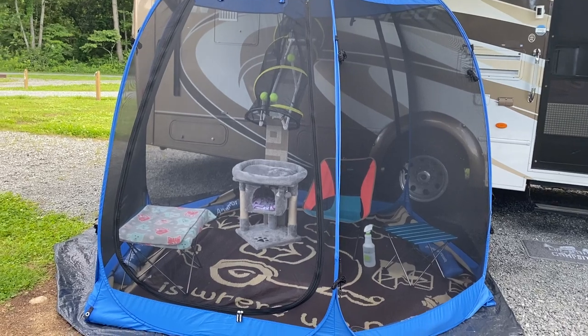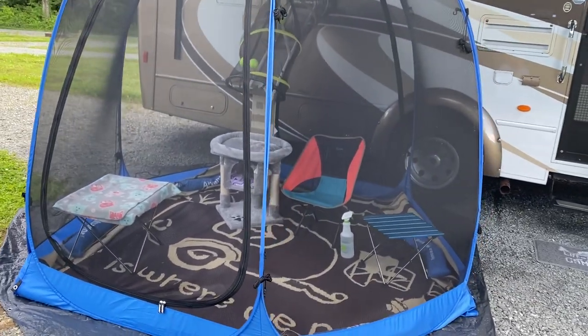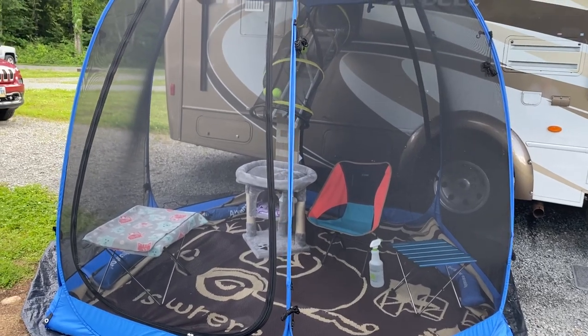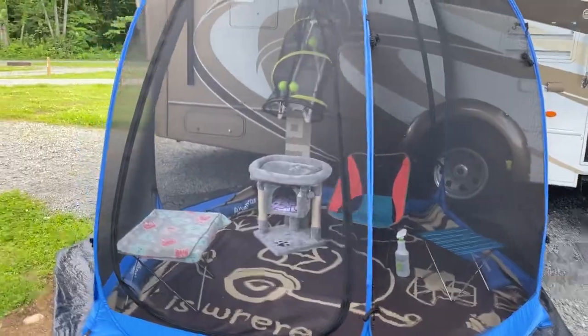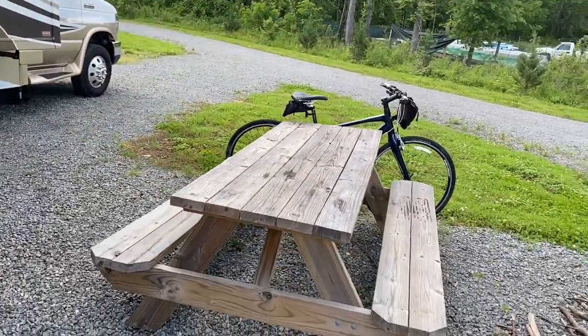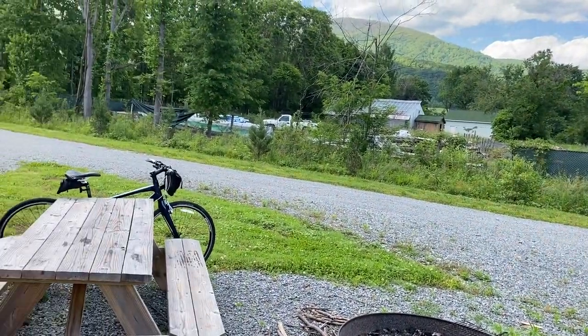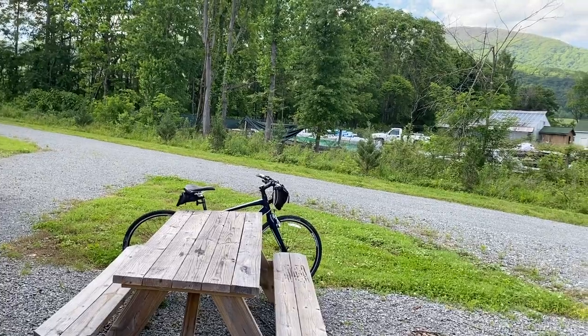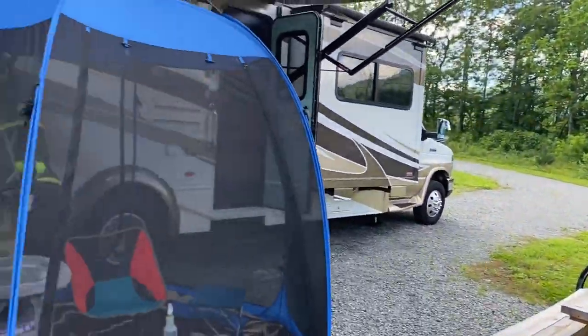This is day number two of the setup. I'm waiting on a much more comfortable recliner chair, which I should have on Wednesday, so I'm looking forward to making it more comfortable. So that is my outdoor space with this campground. Not much of a view here — looks like almost a trash pile or something by me.